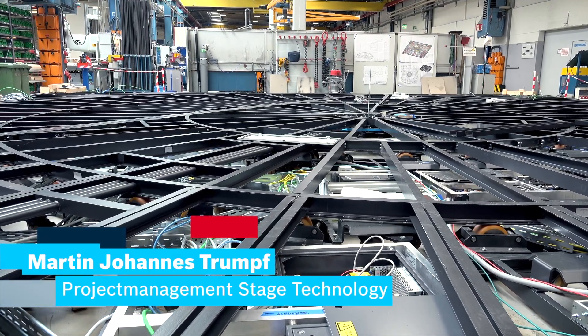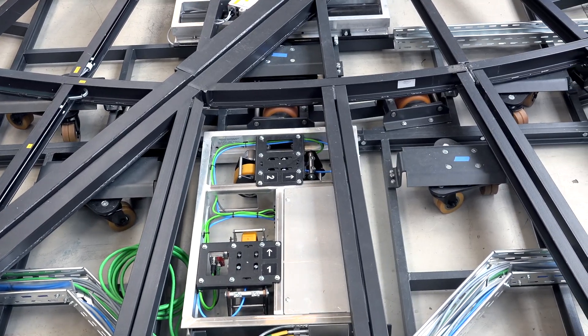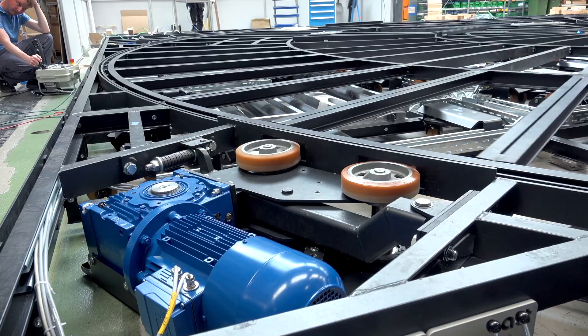This turntable wagon is the central element of the stage technology in the Schauspielhaus in Stuttgart. We can move and turn the scenery with the wagon, which is used to realise the artistic imaginations of the stage director.